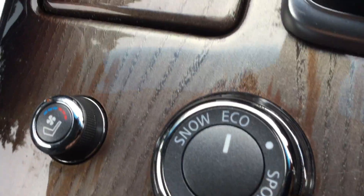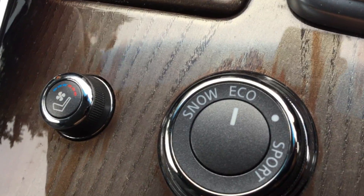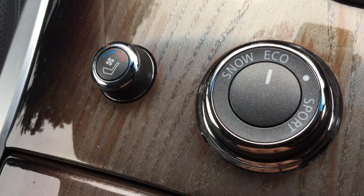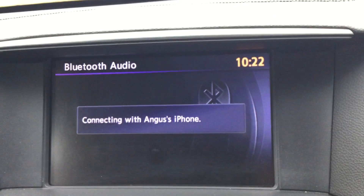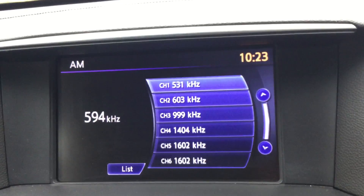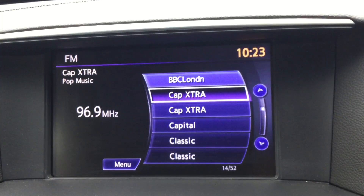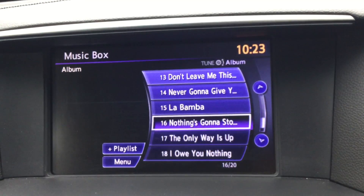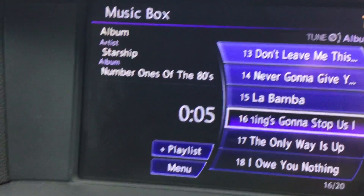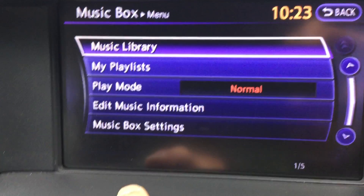You can choose between economic mode, sport mode, or winter/snow mode. It's got FM radio and a music box, which is basically a hard drive.